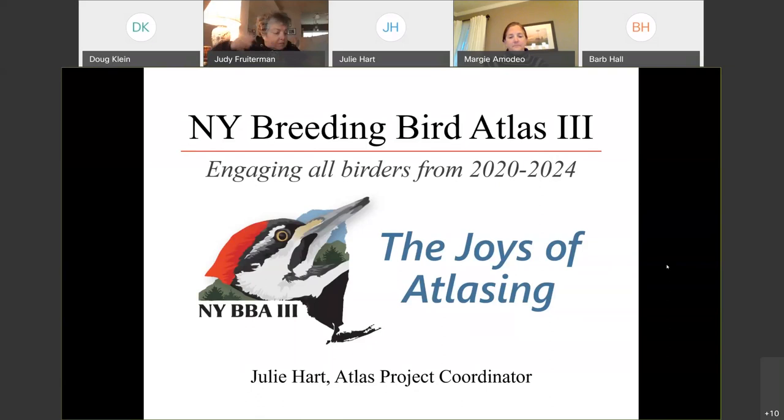I'm really excited to be here tonight and talk with you about the project I'm working on right now, which is the New York State Breeding Bird Atlas. This is a citizen science project starting January of this year for the next five years, into the end of 2024. Tonight I would like to talk with you about the joys of atlasing. Birding and watching breeding behaviors is my favorite type of birding, and hopefully by the end of the talk you'll have a better feel for why it's a really great way to get outside and enjoy nature.